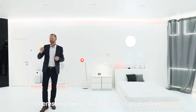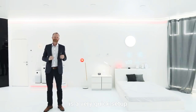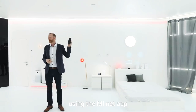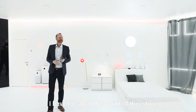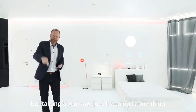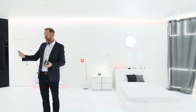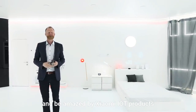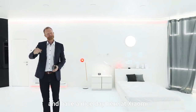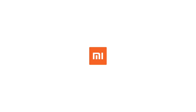Ladies and gentlemen, the most interesting thing for you, even as a customer or somebody who wants to use it, is a very quick setup and very smart managing using the Mi Home app. I have to say at this point: talking about it and just listening is one thing. We now heartily invite you — come a little bit closer and try it out by yourself, and be amazed by Xiaomi IoT products like here in the smart hub. Thank you very much for your attention and have a nice day here at Xiaomi.